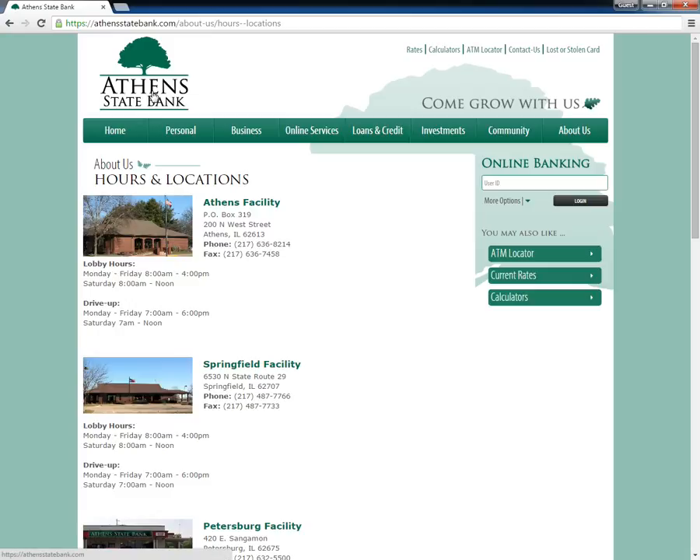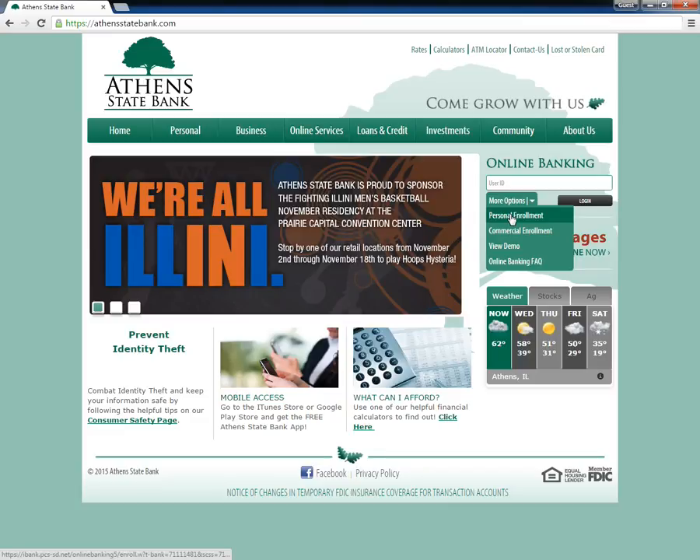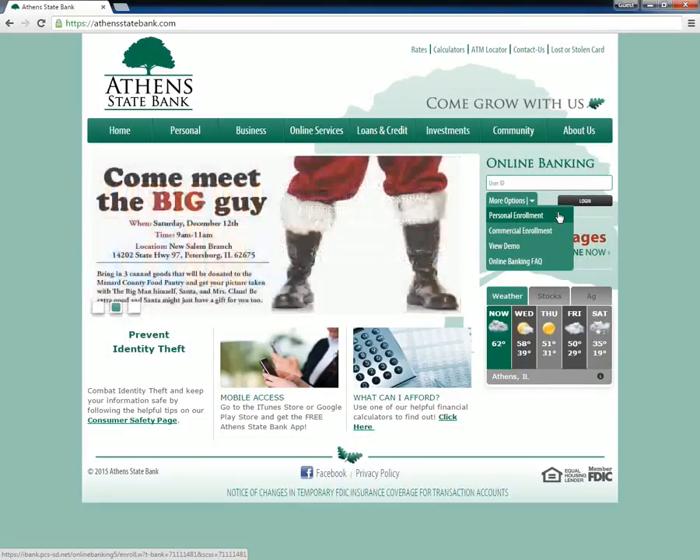To begin the enrollment process, customers need to visit the Athens State Bank website, click on more options under online banking, and when the drop-down menu appears, click personal enrollment.